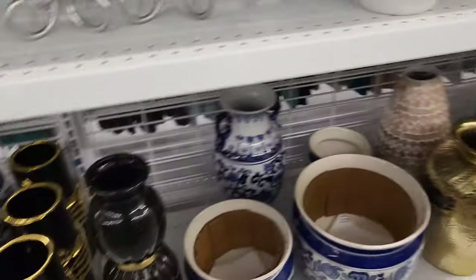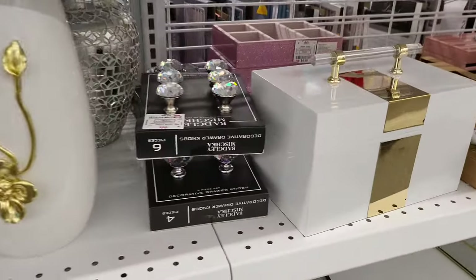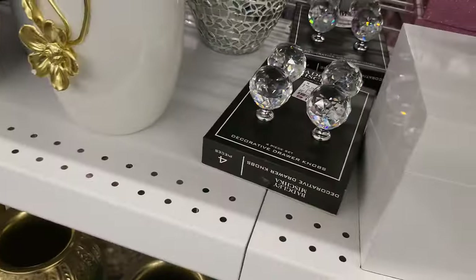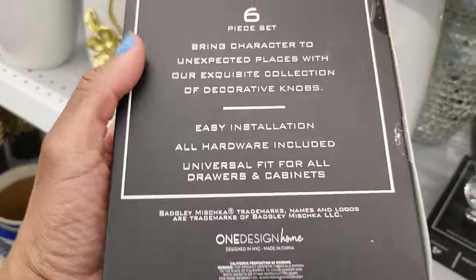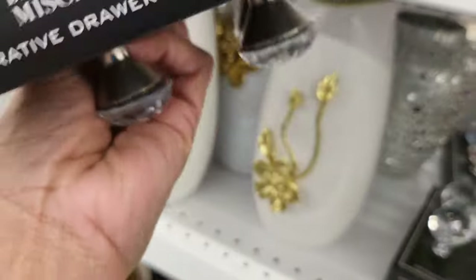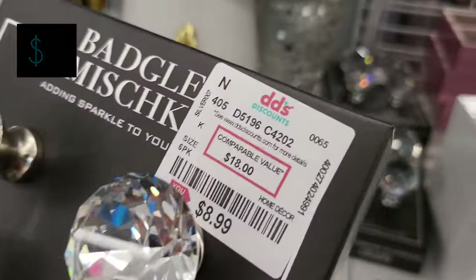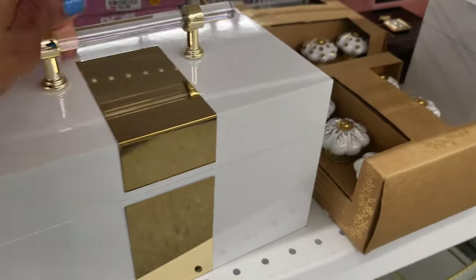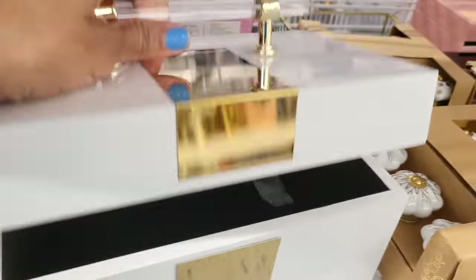Just looking around — okay, on the other side we have all kinds of vases and little odds and ends. Here are some decorative drawer knobs — those are rhinestone — and you get six of them for $9. Those are cute; that will take it up a notch.